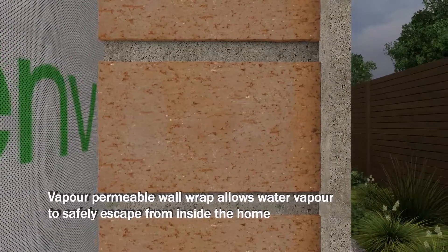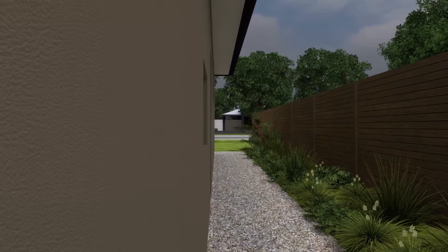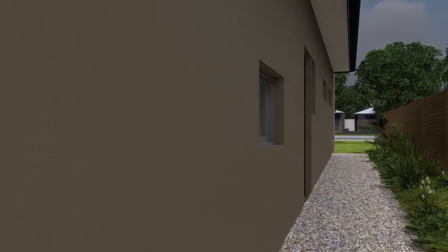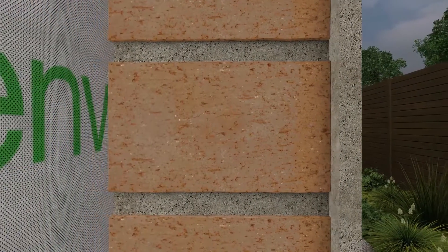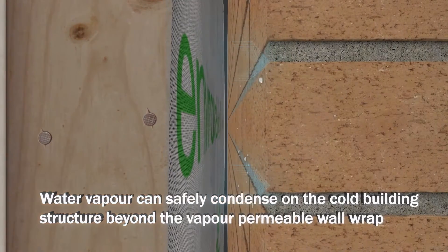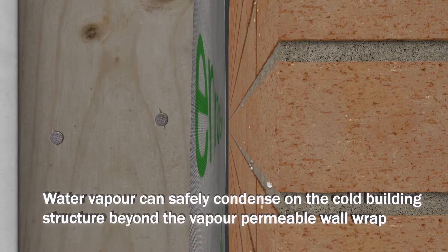Inclusion of a vapour permeable wall wrap such as Bradford EnviroSeal Proctor Wrap allows the water vapour to escape, protecting the home from potential unseen condensation build up. Water vapour escaping from the inside of the home passes through the plasterboard, wall insulation and then the vapour permeable wall wrap until it reaches the colder wall surfaces of the building. If these surfaces are at dew point temperature, condensation will form and safely drain away. Inclusion of a cavity for drainage and drying is an important consideration in the management of condensation.